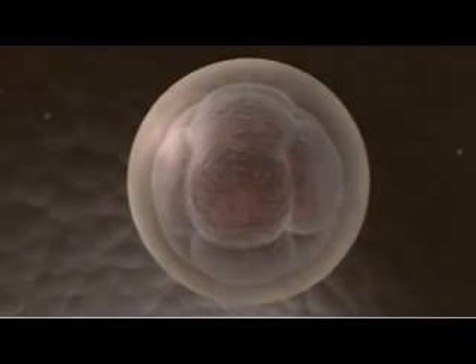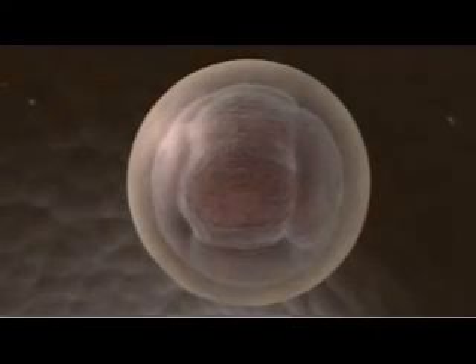The segregation of these genes is maintained as the cells continue to divide, until after about 10 rounds of division, the embryo has become a hollow ball, known as a blastocyst.